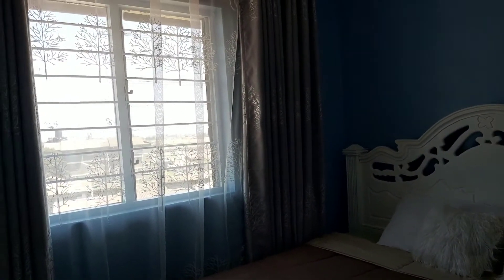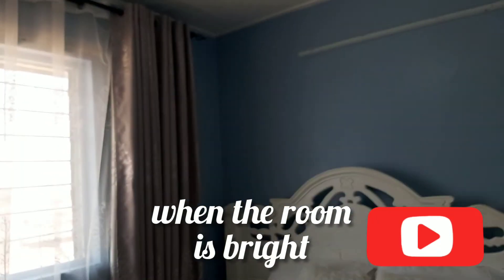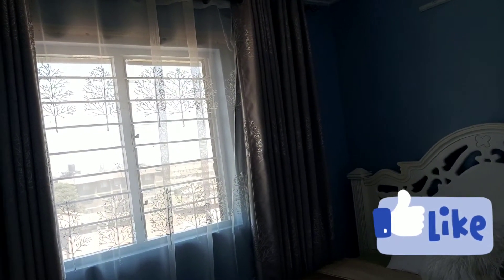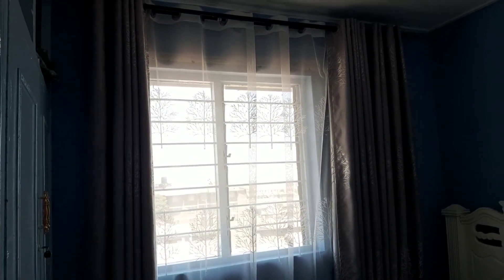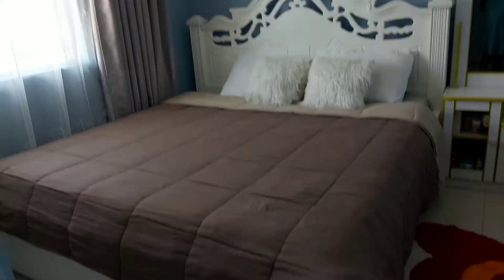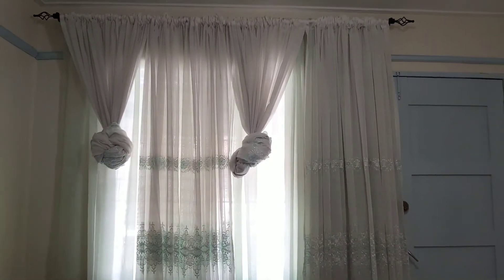I decided to change the curtains that were in the living room and bring them into the bedroom because I have other plans for the living room. I asked the fundi to stretch the rods so that when I put the curtain the window looks a little bit bigger — and I love the outcome. That is how the bedroom looks.